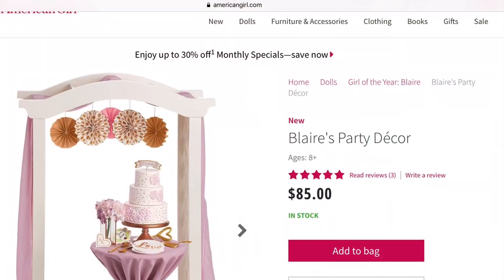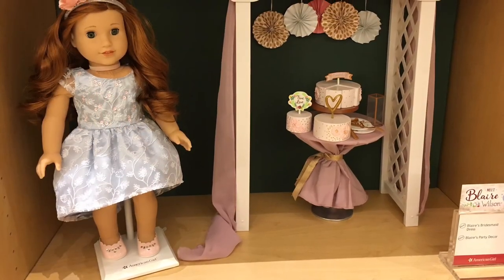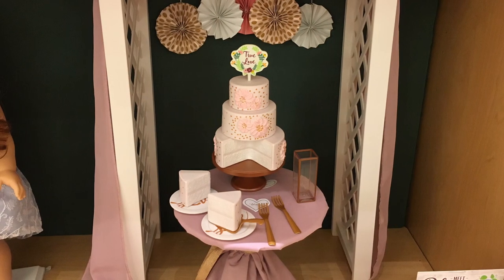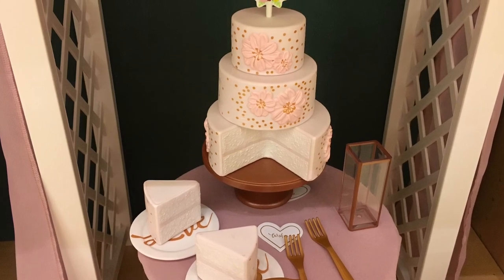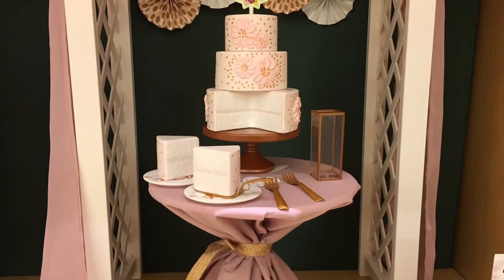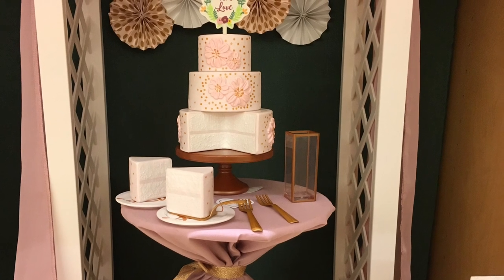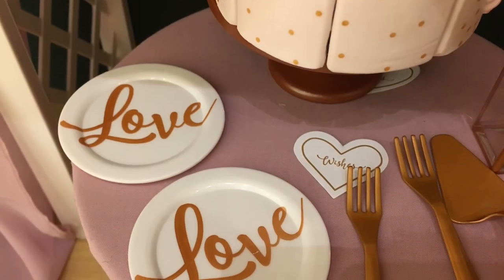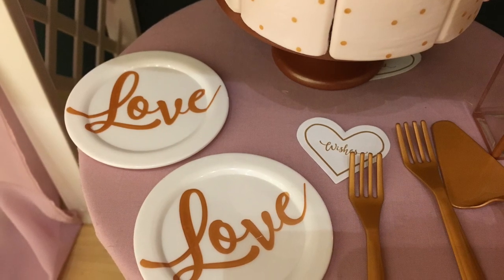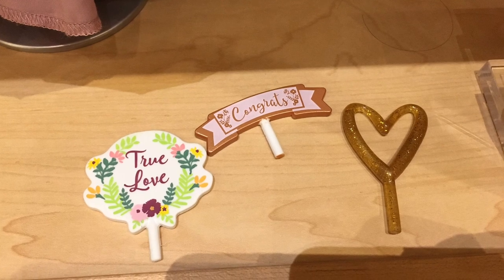Next up is Blair's Party Decor, and this retails for $85. Age appropriateness gets a 4 out of 5 because it is easy to use for young kids. Product appearance gets a 2 out of 5 because you can really tell that it is plastic and paper. Play value gets a 3 out of 5 because the only real thing that you can use this for is a wedding. And quality gets a 1 out of 5 because you are paying $85 for literal plastic and paper. So overall, this set gets a 2 out of 5, and I don't really like it at all.